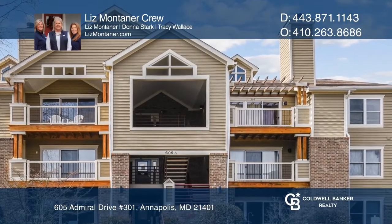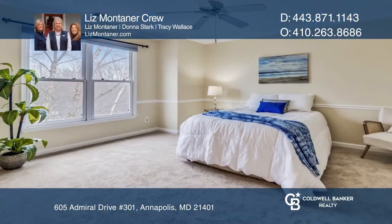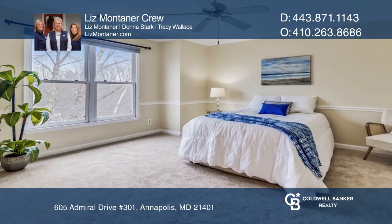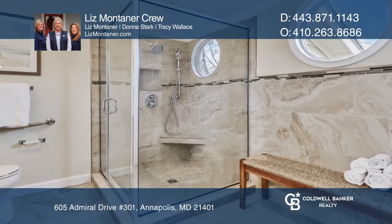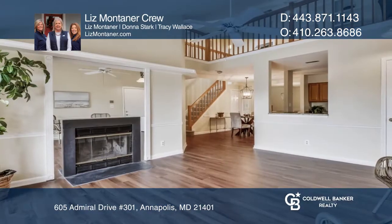This bright and open upscale two-bedroom penthouse condo has a large loft and is located in the sought-after Admirals Reach community. This unit has been tastefully updated and is move-in ready.